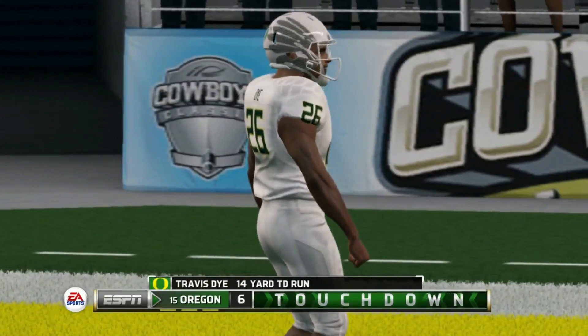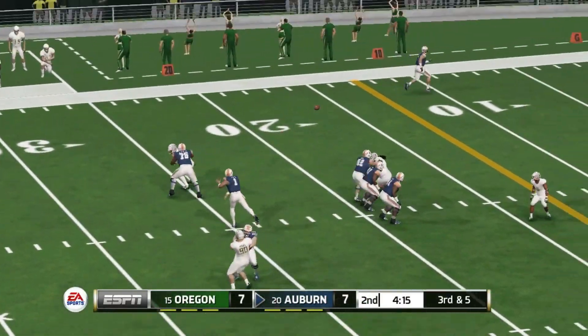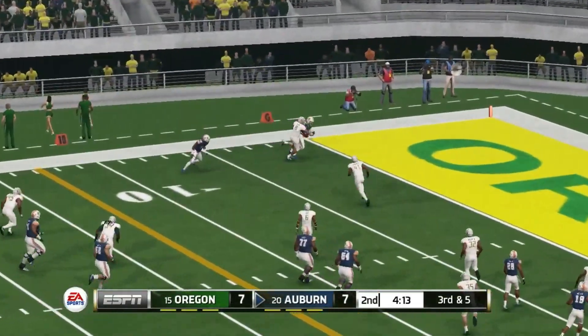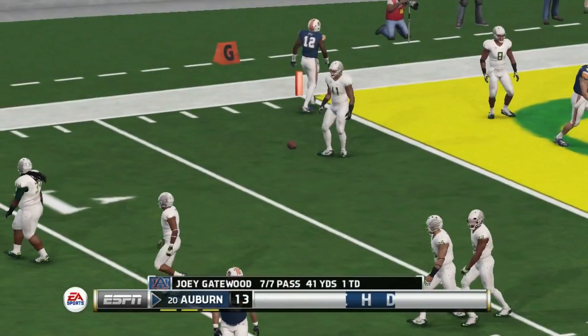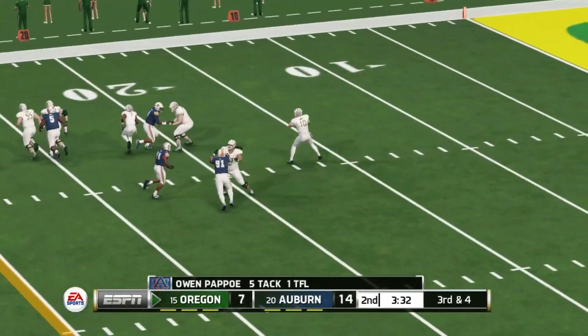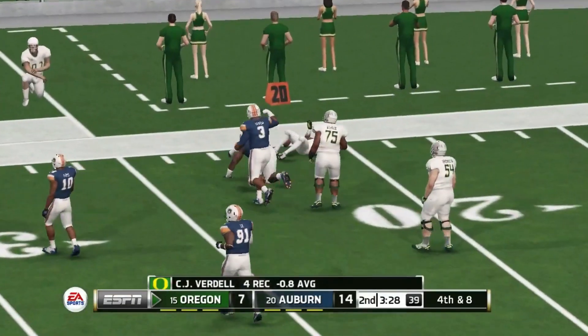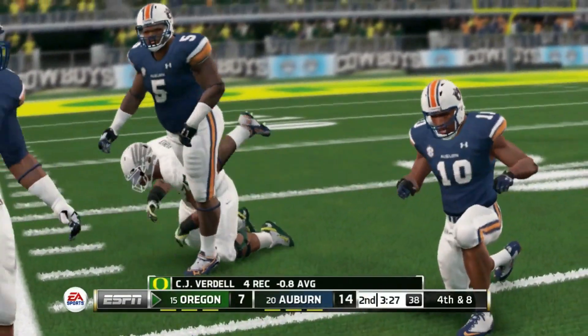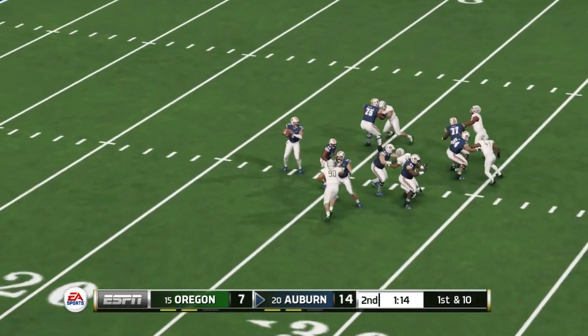Travis Dye runs it in for a touchdown and Oregon ties the game. Halfway through the second quarter, Joey Gatewood finds the tight end for a touchdown — Auburn now up 14 to 7. The defense starts to step up for both teams. Oregon on third down tries to set up a screen, but Derrick Brown gets the stop in the backfield.